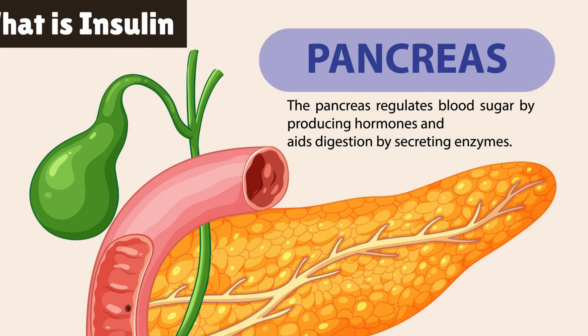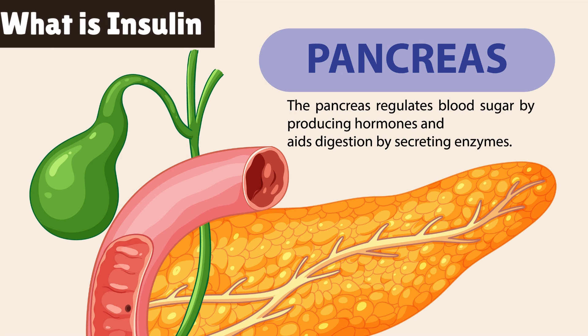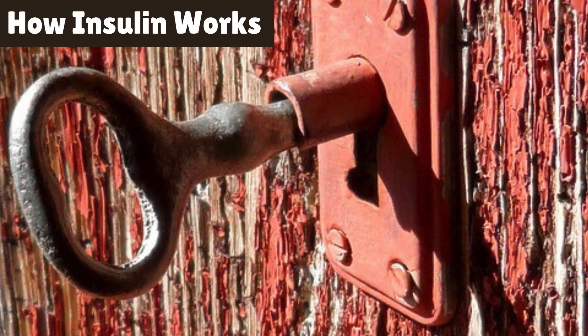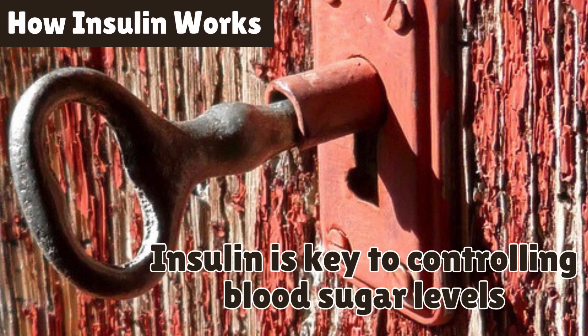Insulin is a vital hormone that helps regulate blood sugar levels. It is produced by the pancreas in response to glucose entering the bloodstream after we eat. When we consume carbohydrates, they break down into glucose. Insulin acts like a key, unlocking our cells so that they can absorb glucose and use it for energy.